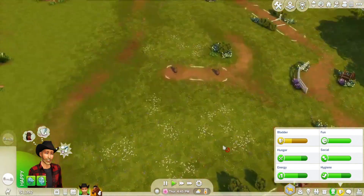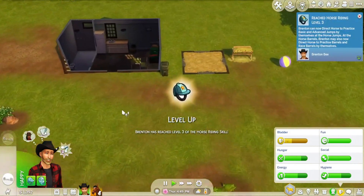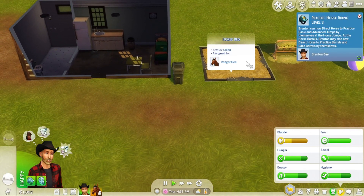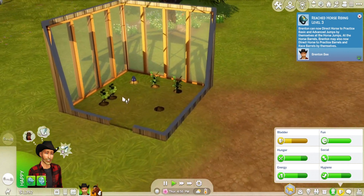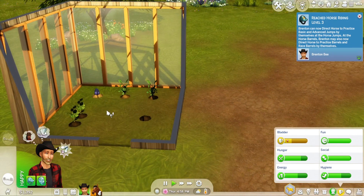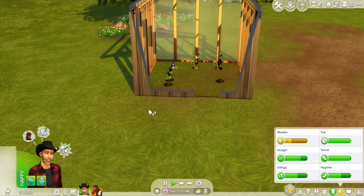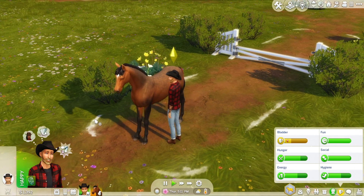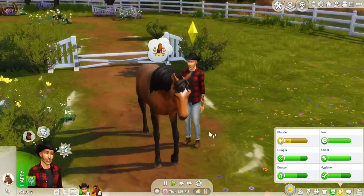We've made him the tiniest little home, but he's got everything he needs. He's got this little greenhouse over here that's starting to really sprout up. Brenton's decided that he wants to be known in the town of Chestnut Ridge for three things: his quill fruit, his nectar making, and his champion horses. Those are the three things he wants to create money from, and I think he's going to do it.